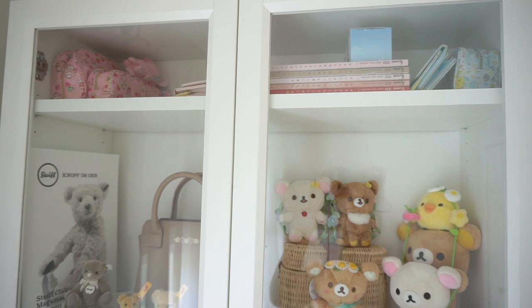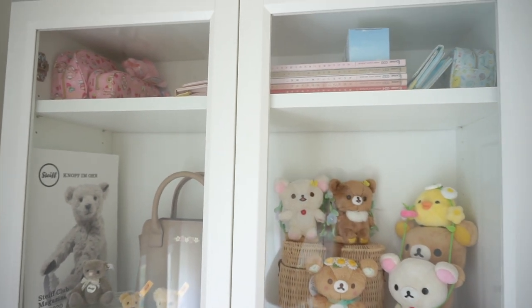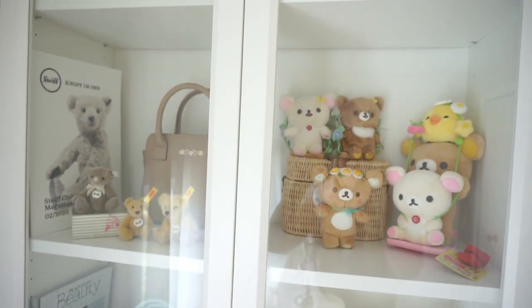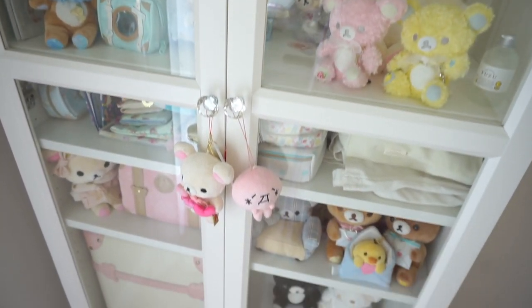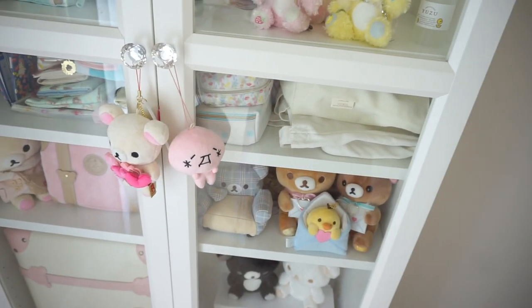Alright, so this is kind of what it looks like. I have some extra magazines and pouches up there, and then I just have different displays and different little pouches.